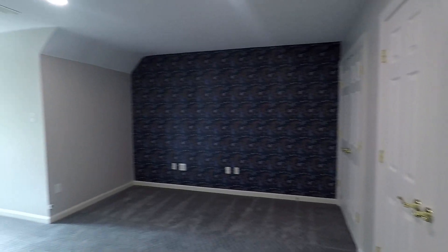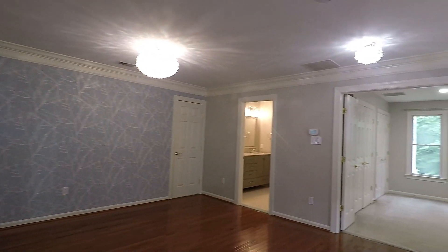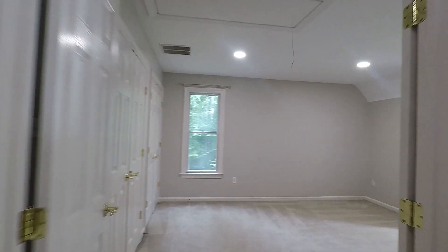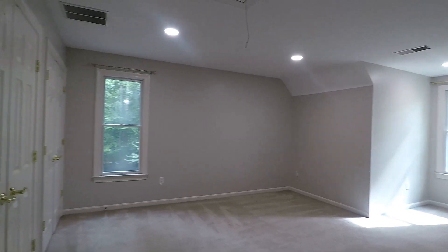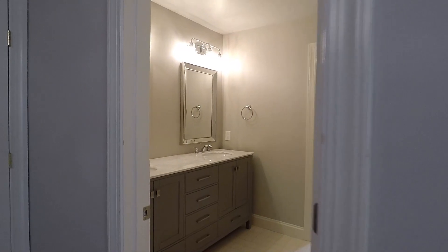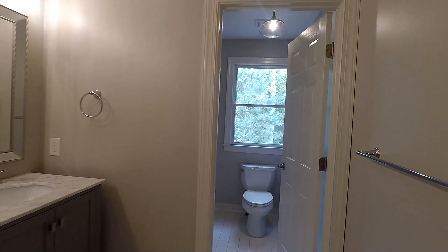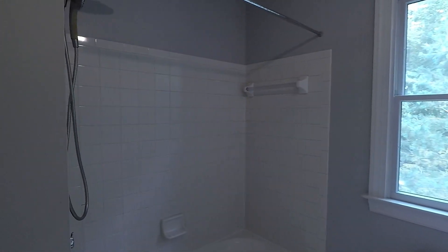Here is bedroom number two — a real good sized room with two closets. Here's the hangout loft space area. And right across, we've got bedroom number three, again a really good sized room with two closets. This room also has direct access to your full bath, which has double vanities, a soaking tub, and shower combo.